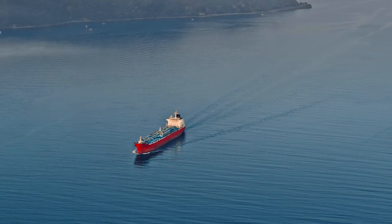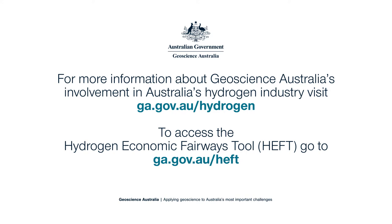For more information about Geoscience Australia's involvement in Australia's hydrogen industry, visit ga.gov.au/hydrogen. To access the Hydrogen Economic Fairways Tool, go to ga.gov.au/HEFT.